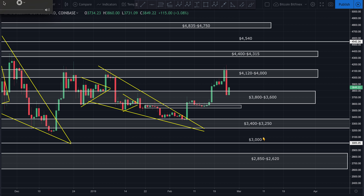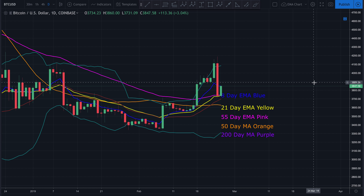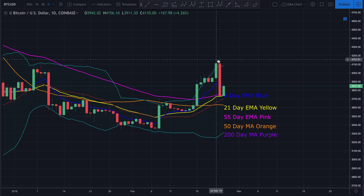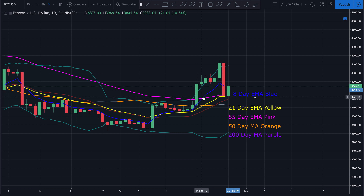Looking at our moving averages on the daily chart: price came up to the top of the Bollinger Bands, was consolidating there, had a nice breakout above the Bollinger Bands briefly, found a lot of resistance — which was not unexpected — then broke back down. Look where it found support when it broke back down: right at that 21-day EMA. That is an extremely bullish sign in my opinion, that we found that much support right at the 21-day EMA. We also already had the 8-day EMA crossing above the 55-day EMA.